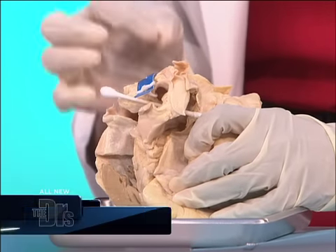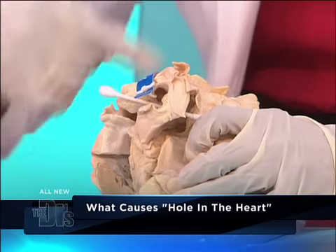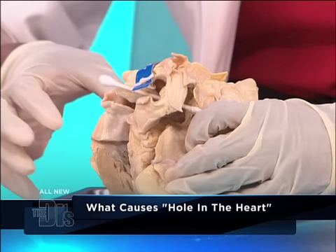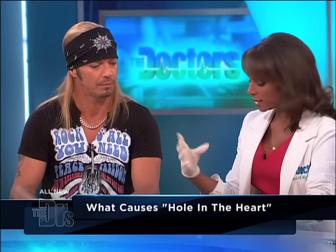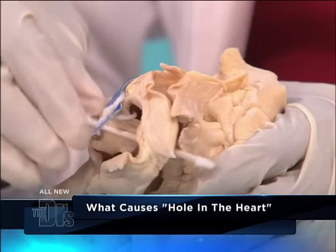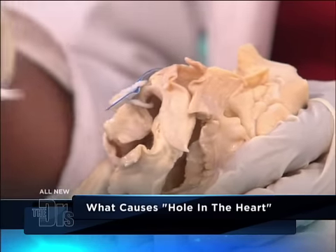You've been through a lot. So what happens is a foramen ovale — this opening between the two atria, the left and the right atrium — is normal for the baby in the womb, inside the mom, because basically the baby's getting the oxygen from the mother through the placenta. Now, what happens when your lungs expand when you're born is basically there's a pressure that builds up, causes this little flap, so that gets closed with that pressure.